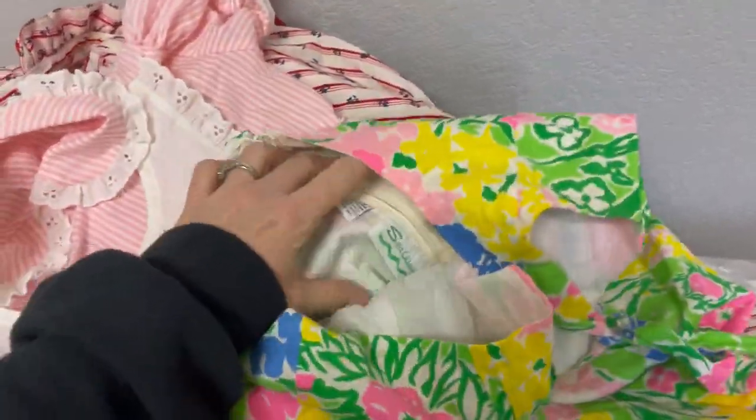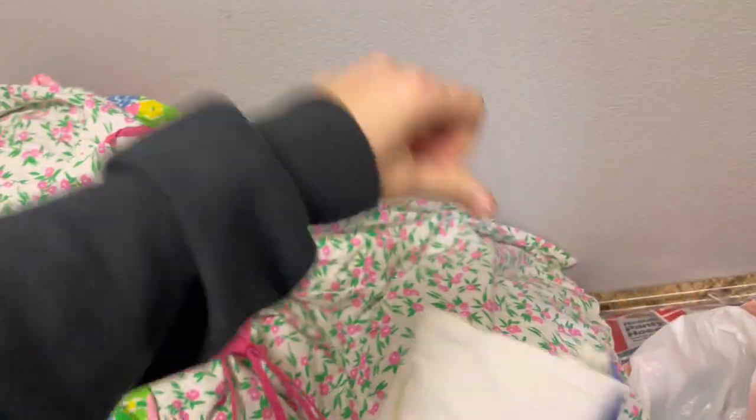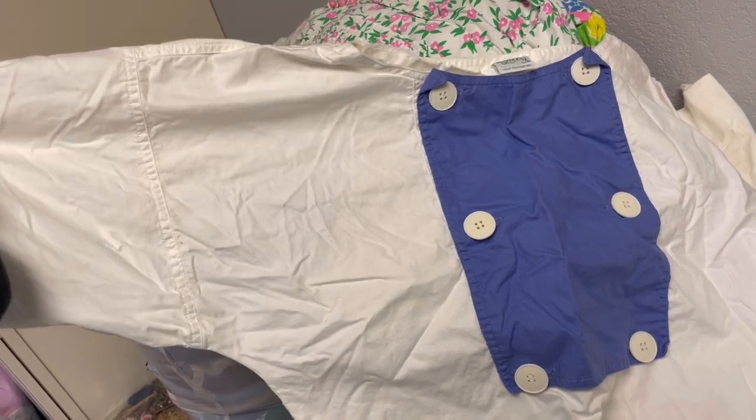We have this beauty — another dress. This one is by Sea Waves. Look at those colors, it's beautiful. This one here is a Land's Originals dress — more summery items. This one right here is really cool — it's the Lily by Lilly Pulitzer, but it has some yellowing. Somebody may be interested in this as a pattern because it is so cool.